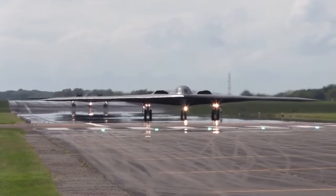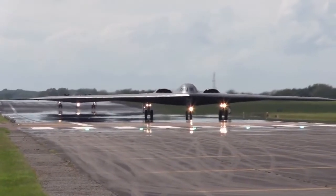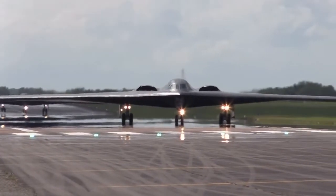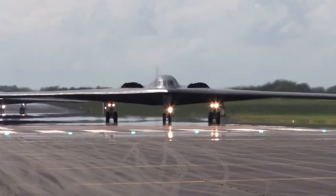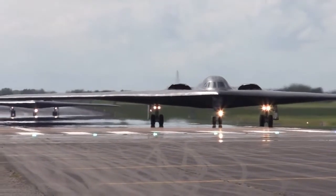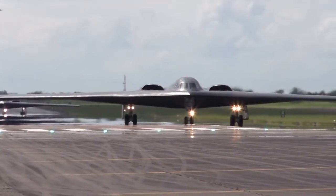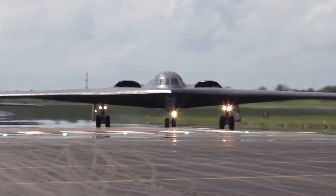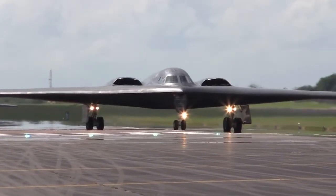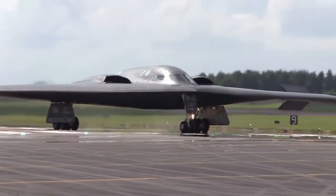AHFM Stealth Coating. Northrop Grumman has developed a new radar absorbent coating to preserve the B-2's stealth characteristics while drastically reducing maintenance time. The new material, known as alternate high-frequency material or AHFM, is sprayed on by four independently controlled robots. In November 2011, the USAF awarded a $109 million contract to Northrop Grumman for producing a redesigned F-TEC for the B-2 stealth bomber.